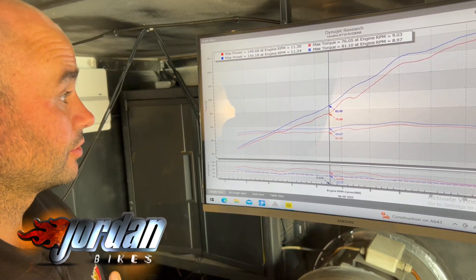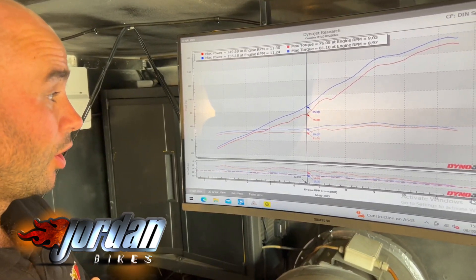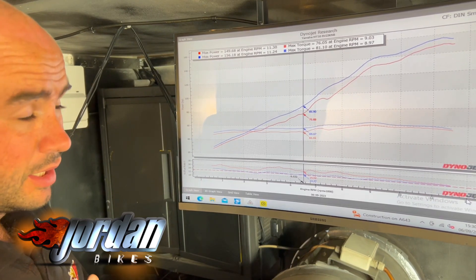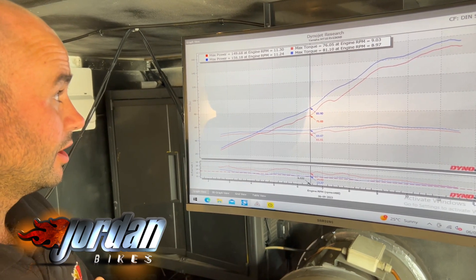It's made 156 horsepower — so a nice increase overall, and like I said, a massive increase in the bottom end to mid range, which is where you're going to use this bike mostly. Really happy with it. So if you'd like yours done, please give us a call.